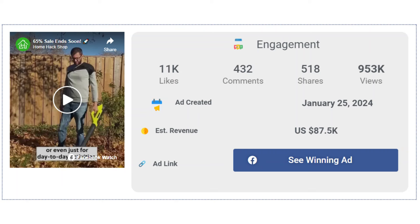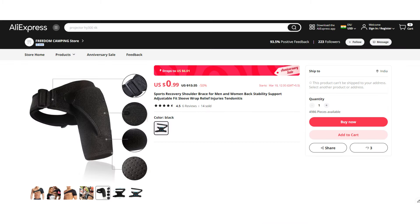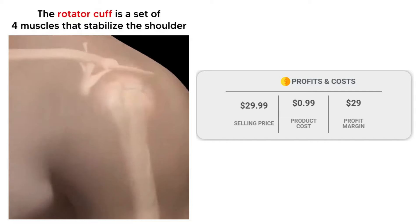The Facebook ad has received more than 11,000 likes, 432 comments, and 518 shares. If we take a look at the winning store selling price for the Adjustable Breathable Shoulder Support Brace, it's just under $29.99, whereas the product cost is only $0.99, so you are looking at a good profit margin of $1.29.